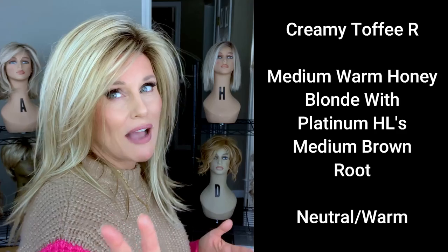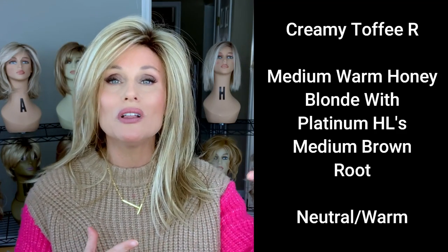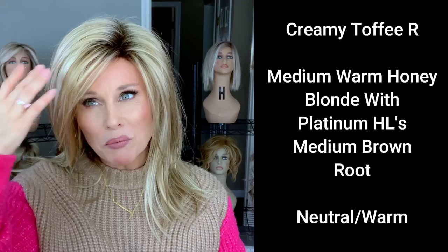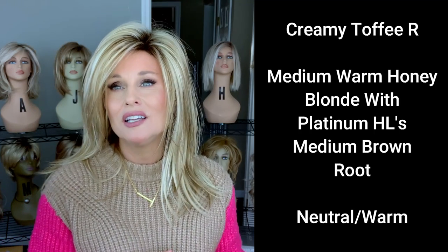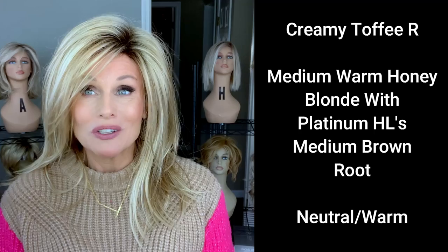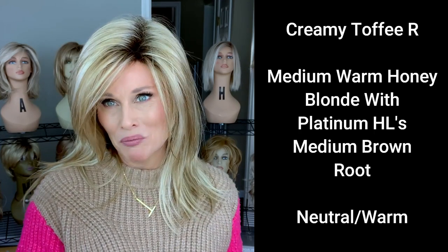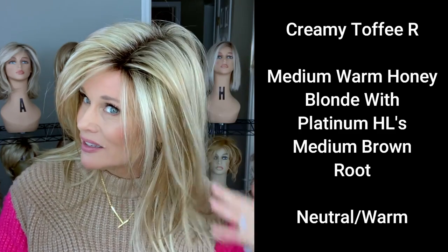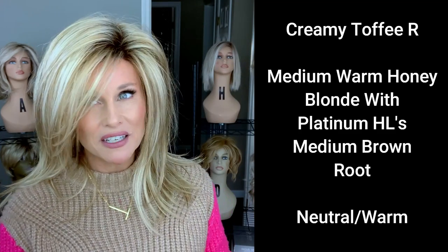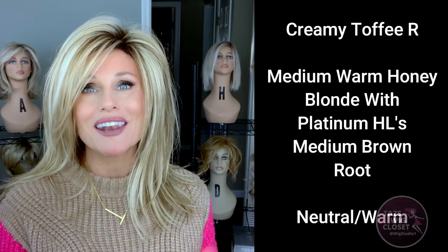I'm not quite sure how this is coming across on camera, but in person it's neutral, leaning warm. The platinum is really going to neutralize some of the warmth in this color — not enough to make it cool overall, not enough to make it ashy. And then there's a medium brown root. The rooting is pretty dark, but it definitely blends in better to a color like this than it would to a pure platinum.